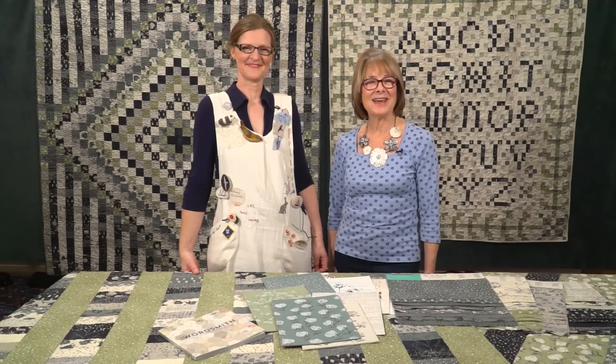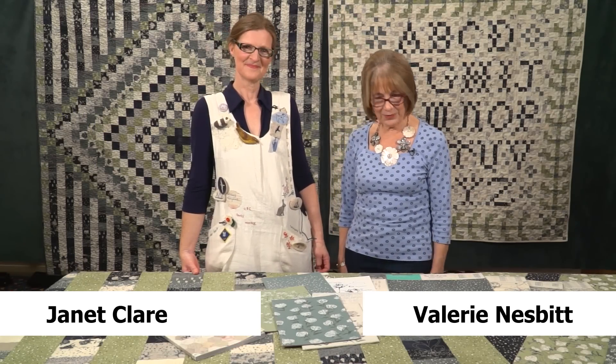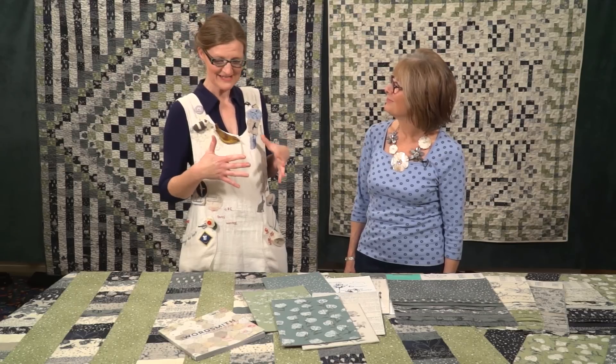I've persuaded Janet Clare to join me today in the studio to talk to me about the latest fabric range she's designed. It's called Wordsmith. The Wordsmith — one who creates with words. That's the idea.